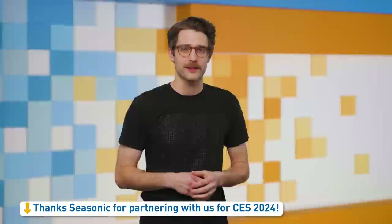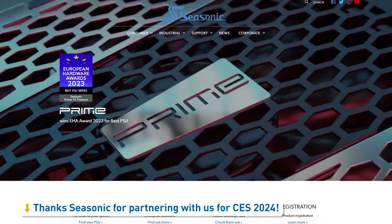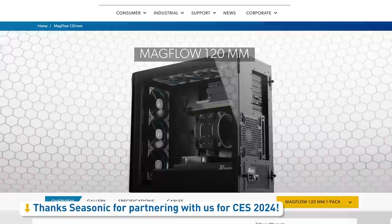Now it's time for Quick Bits, brought to you by Seasonic, the tech industry's resident based and performance-pilled PC parts manufacturer. You may know Seasonic because their power supplies are absolute S-tier, but they've also branched out into the fan game. Their Magflow fans have snappy magnetic connections to the power cable and each other, meaning they can be daisy-chained to reduce cabling and make installation super simple. Check them out at the link below.